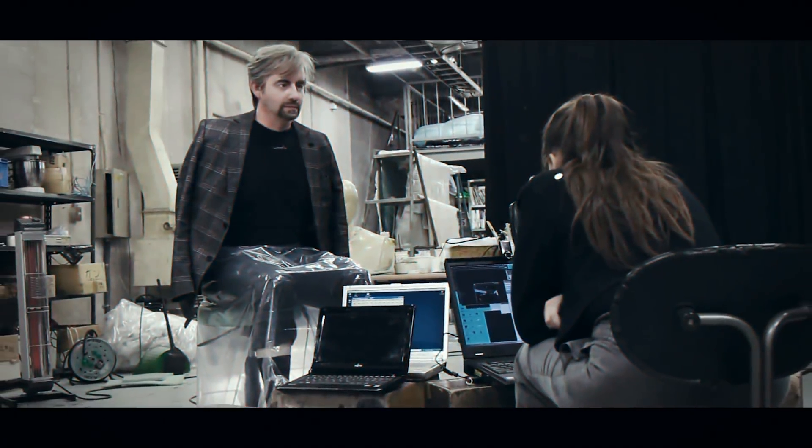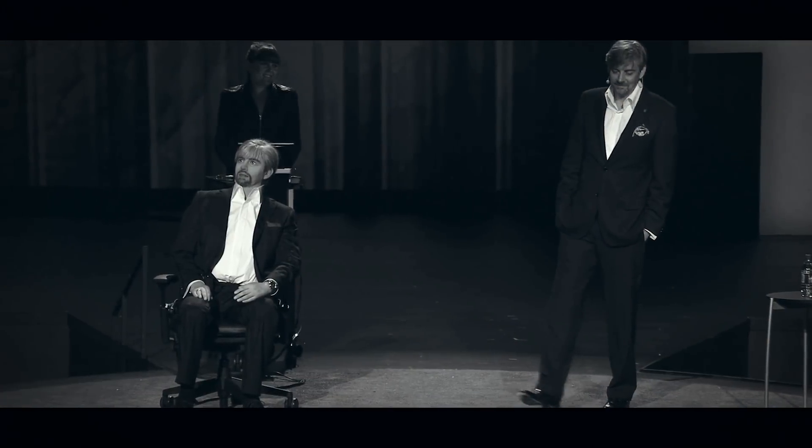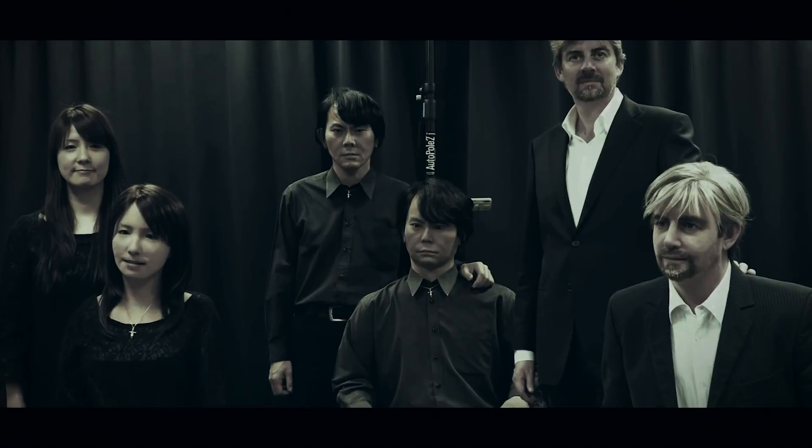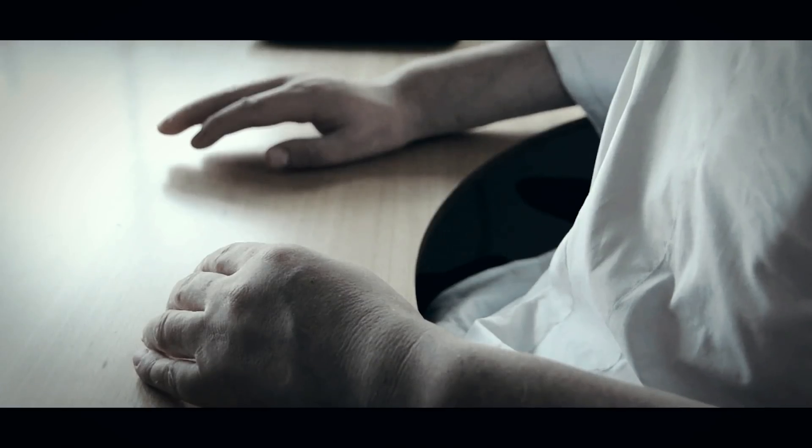Designed to replicate human movements and facial expressions in a lifelike manner, you'd be forgiven for mistaking Geminoid DK for a real person. The robot was modeled on Professor Henrik Schafe. Alongside a team of Japanese researchers, they built the head and body to replicate Schafe as much as possible — the professor even donated some of his own hair for the robot's wig.